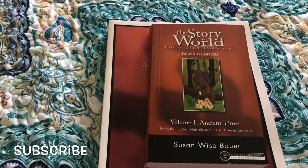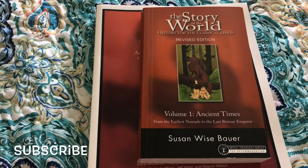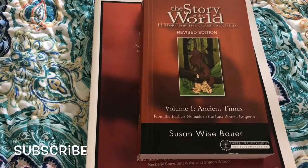Hi guys, welcome to my channel. If you are new, my name is Emma. In here we talk about motherhood, homeschool, and lifestyle. I have an eight-year-old boy, and today I want to give you a flip-through of the pages from the Story of the World.